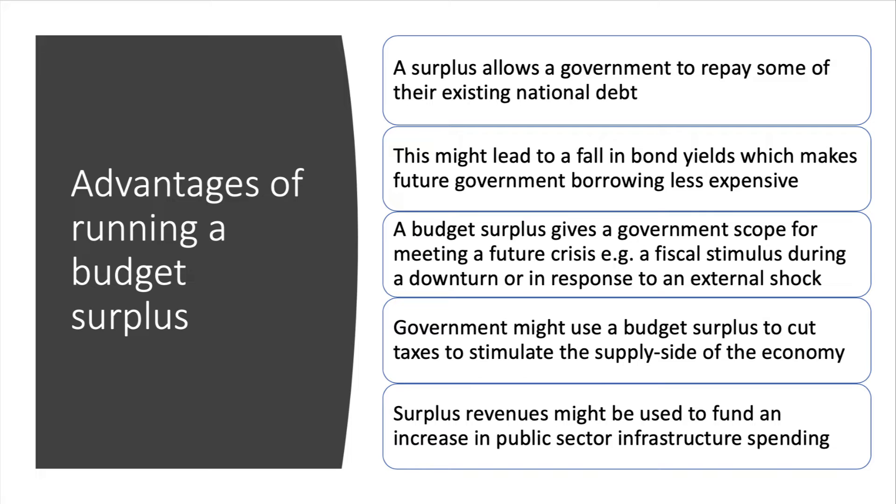What are the advantages of having a budget surplus? First, the surplus allows the government to repay some of their existing national debt. If that's the case, the supply of bonds goes down, the price of bonds goes up, and that brings down the yield on a government bond, which might make future government borrowing less expensive.